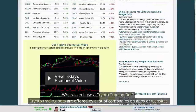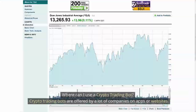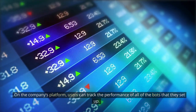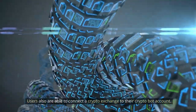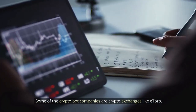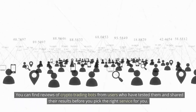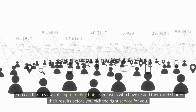Where can I use a crypto trading bot? Crypto trading bots are offered by a lot of companies on apps or websites. On the company's platform, users can track the performance of all of the bots that they set up. Users are also able to connect a crypto exchange to their crypto bot account. Some of the crypto bot companies are crypto exchanges like eToro. You can find reviews of crypto trading bots from users who have tested them and shared their results before you pick the right service for you.